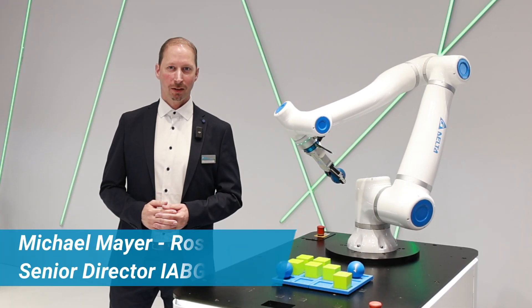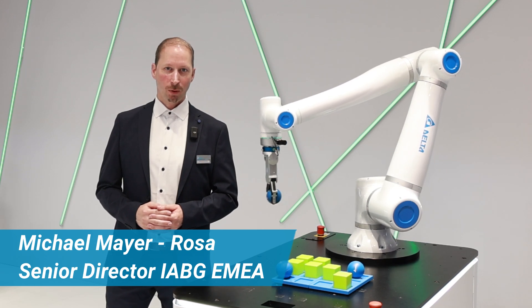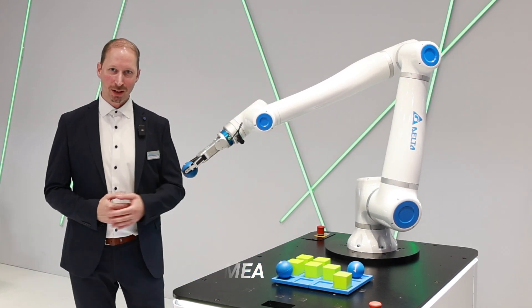So this year in Delta, we introduced our new robotic solution. What is the name? D-Bot, what you can see here.